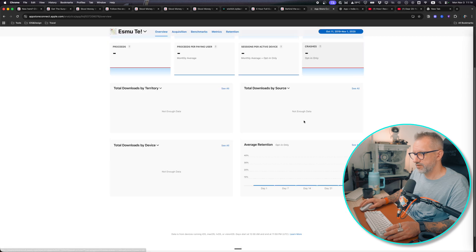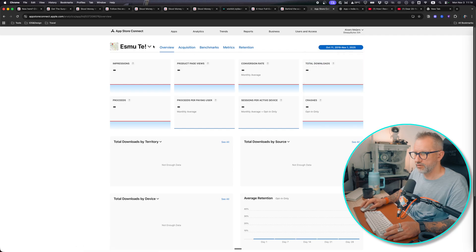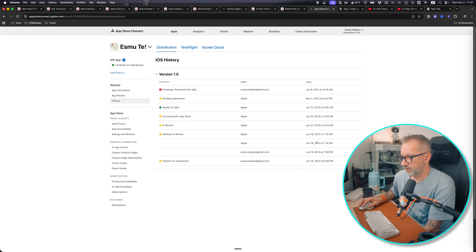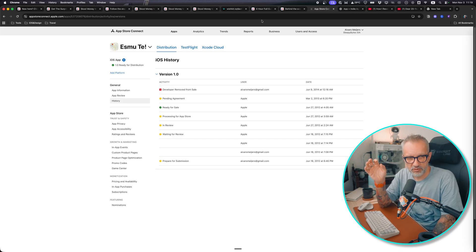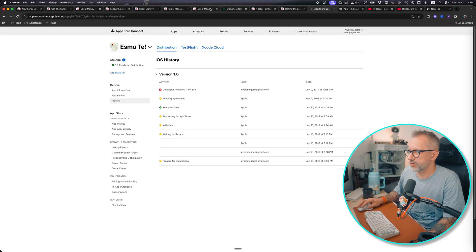I've made this mistake before — I've built apps that no one really needed. I had an app in the App Store for a few years that got only about 120 downloads in its entire lifetime. I released it in 2012 and removed it in 2014. That was a typical developer's mistake: I saw an opportunity to build a product based on new iPhone features without researching whether there was a need for it. Financially, that was a disaster.